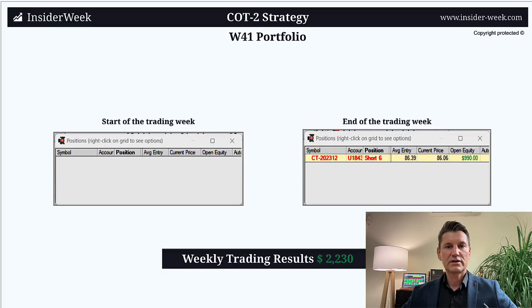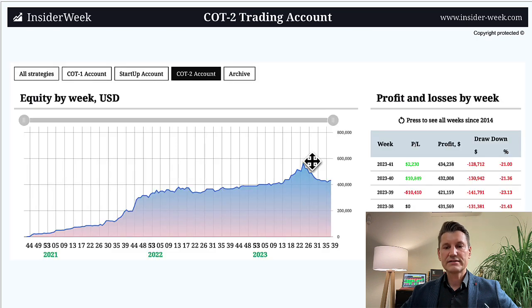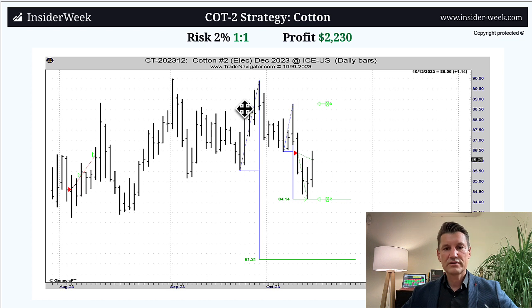I started the last trading week with an empty portfolio and ended the trading week with six short contracts in cotton. The weekly trading result is $2,230. The account size is $434,000. In the cotton trade, I had a price target of $84.14 after being triggered in this market. The plan was to close half the position at this price target, but I was filled with only two contracts. Therefore, I still have six short contracts in position. I tried to close the other two contracts at the same price target, and the next price target is 81.21.